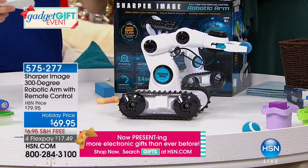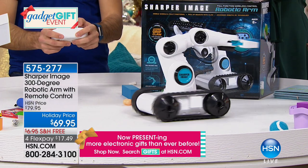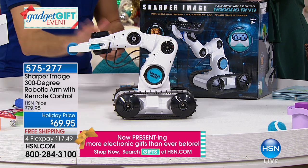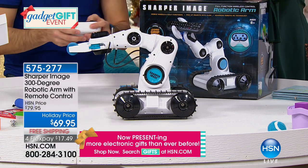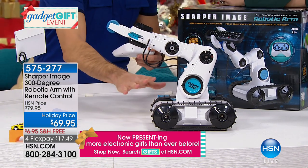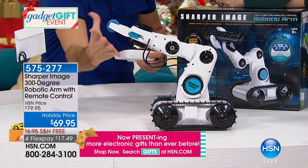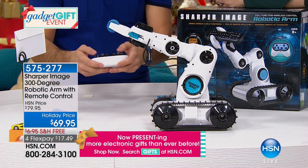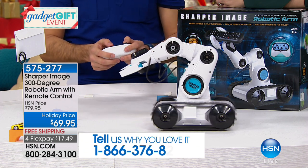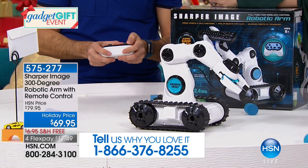Besides moving around, it picks things up — that's what kids will love. It has five motors inside, four pivot points including the claw which rotates left and right and opens and closes to pick things up. Open the claw and drop it, bend down to pick it up. With this, the sky is the limit — you're only limited by your imagination. It's not something you master quickly; it's for ages eight and up, and it encourages kids to develop their hand-eye coordination.